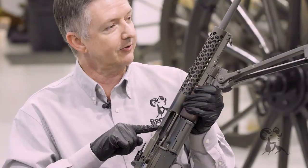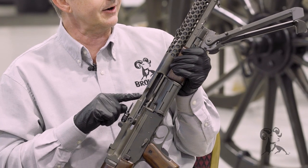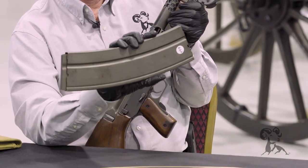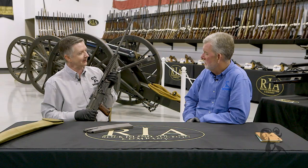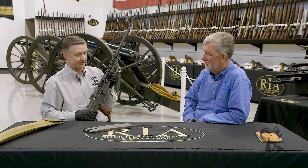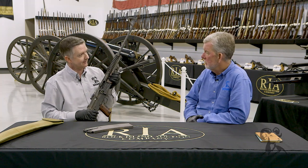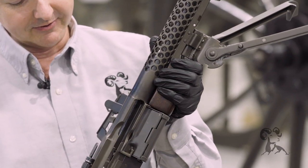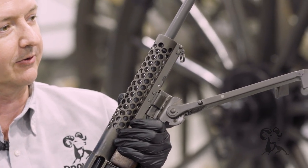You could do 200 rounds a minute, or you could set it to 600 rounds a minute, laying down some suppressing fire. Now, trying to get 600 rounds a minute out of a magazine like this is asking for a lot, but 200 rounds, you could run along pretty good with that. It'd take a skilled gunner to use that 600 setting. At 200 rounds a minute it's very controllable, but it's still a lot of recoil running along.